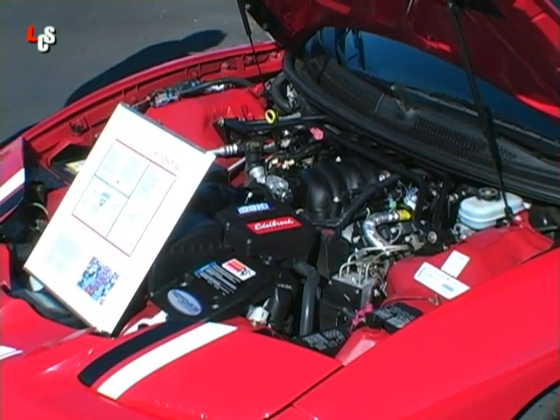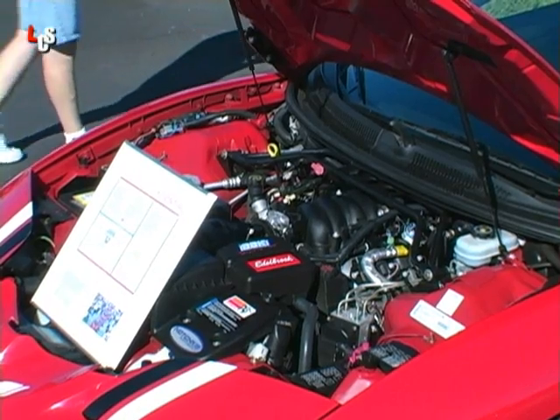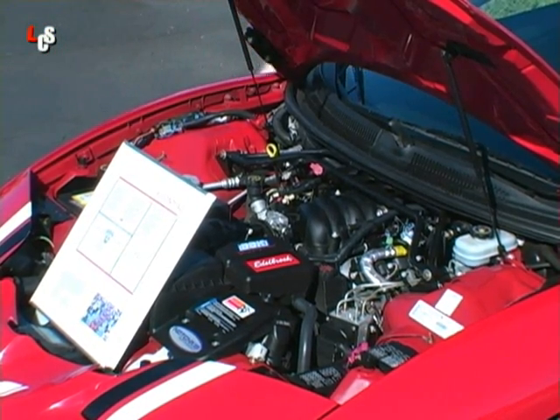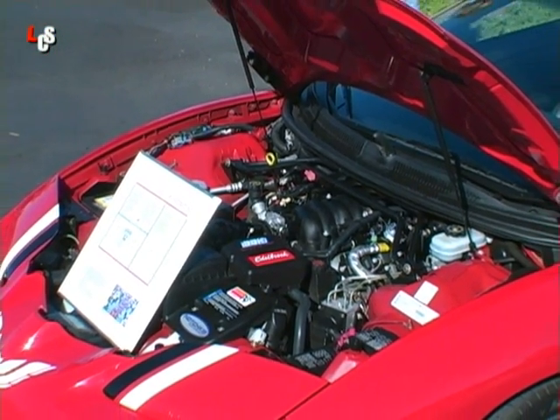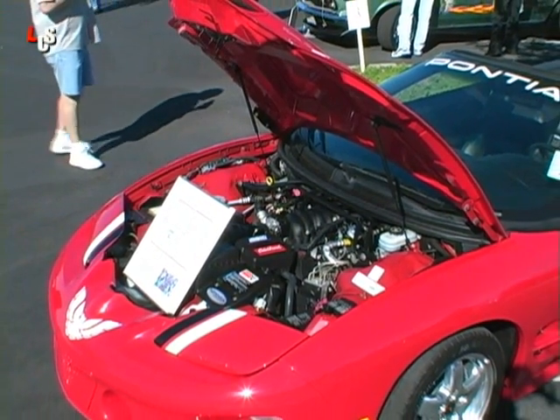The owner was telling me he took his Solstice in for some service and this thing was sitting in the dealer showroom. After he read the history and saw the numbers on it, he just had to take it home. He says it's only got about 9,000 miles on it — he drives it and takes it to car shows. This is really a neat Pontiac, one of one in my book.